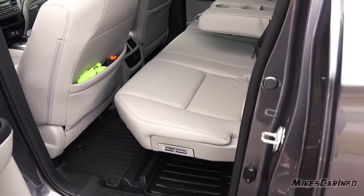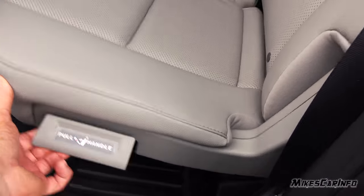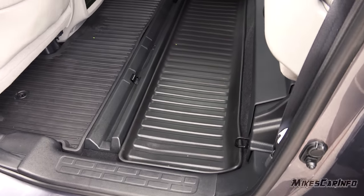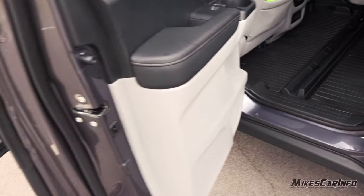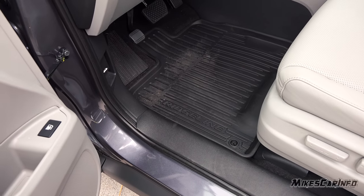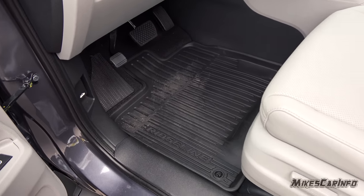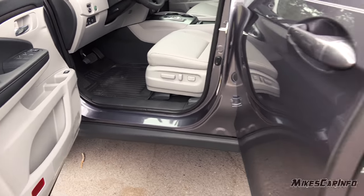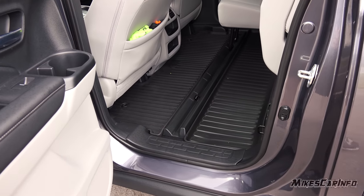The back seat room is great - lots of room back there. The seats flip up just like in previous models. I added an under-seat mat and also these all-weather mats. They came with just regular carpeted mats but I added these all-weather ones - they look really nice and have decent coverage, though it could be a little bit better. I also added carpet in the trunk area.